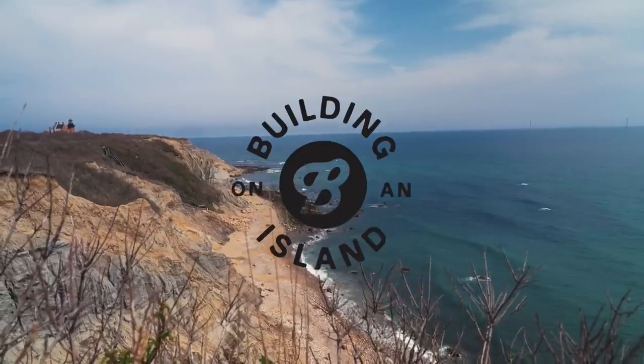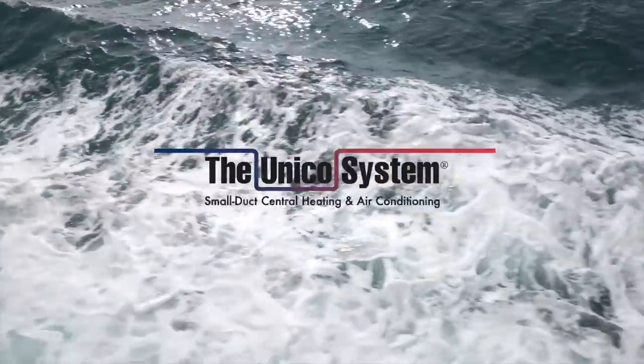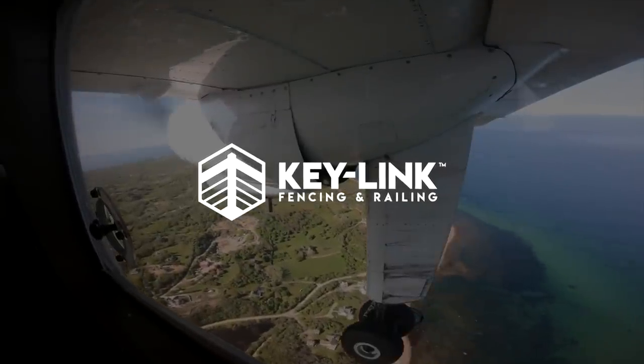The Building on an Island series is sponsored by Anderson Windows and Doors, the Unico system, Key Link fencing and railing, and Legend.